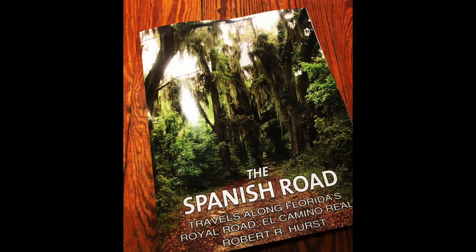Hello and welcome to Forgotten Florida. I'm Wes and usually I'm behind the camera, but today I'm in front of the camera because we have a very special guest. With me is Robert Hurst and we're here at the Bay County Historical Society Museum talking about his new book, The Spanish Road. Mr. Hurst, tell us about yourself and how you got started on this project.